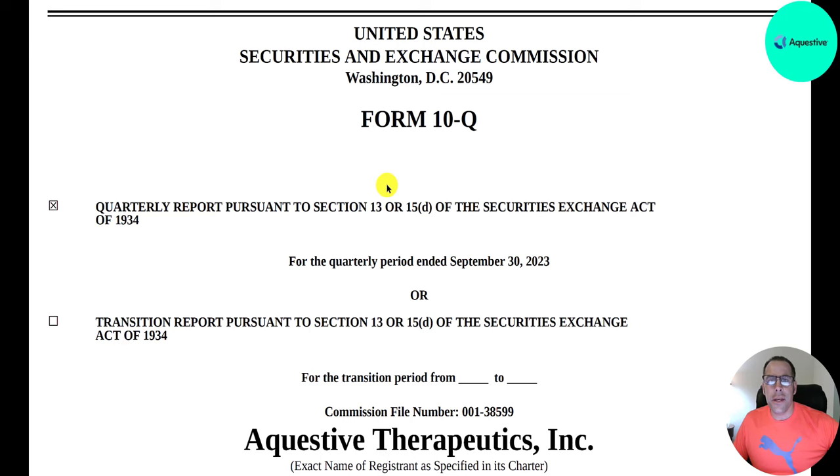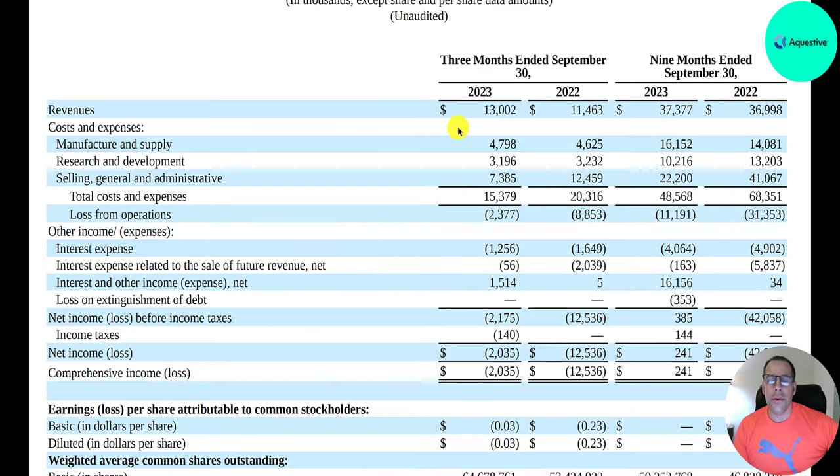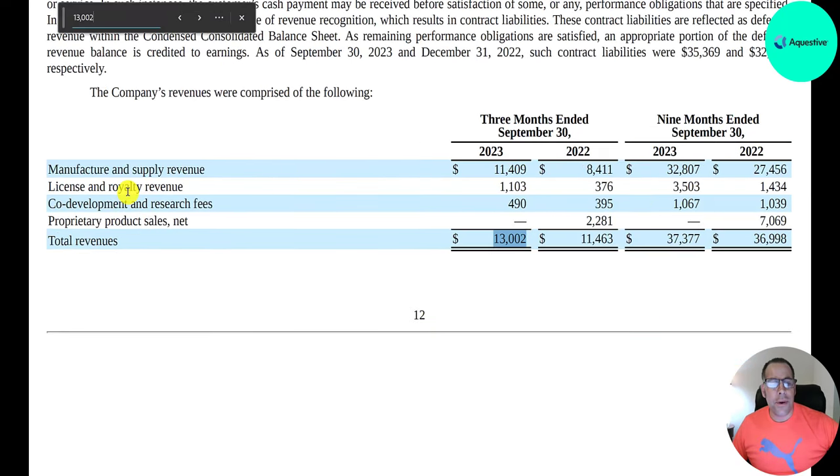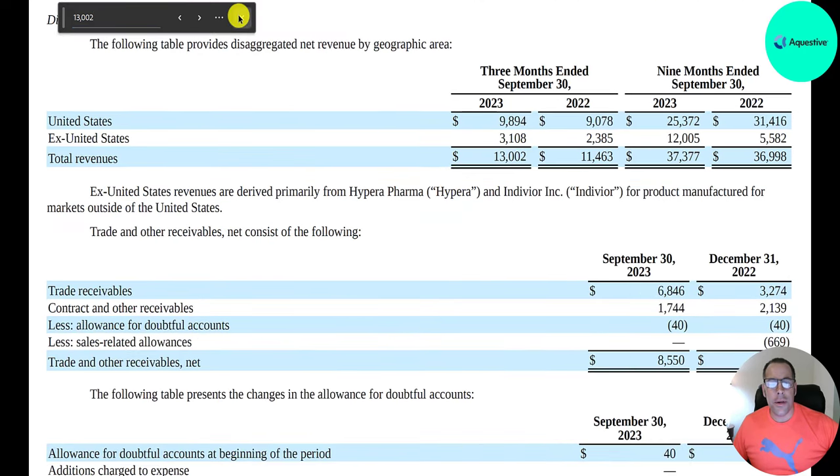Let's take a look at their most recent 10-Q from September 30, 2023. In Q3 2023, revenue was $13 million, up from $11.5 million. For the trailing nine months, revenue was $37 million — flat compared to the same period in 2022. The $13 million breaks down as $11.5 million of manufacture and supply revenue, $1.1 million of license and royalty revenue, and $0.5 million of co-development research fees. Of the $13 million, $10 million is in the US and $3 million is international.